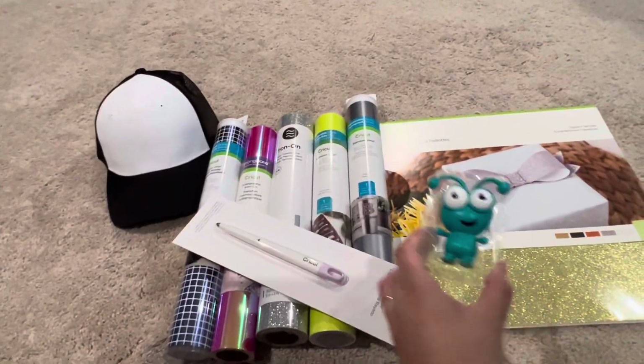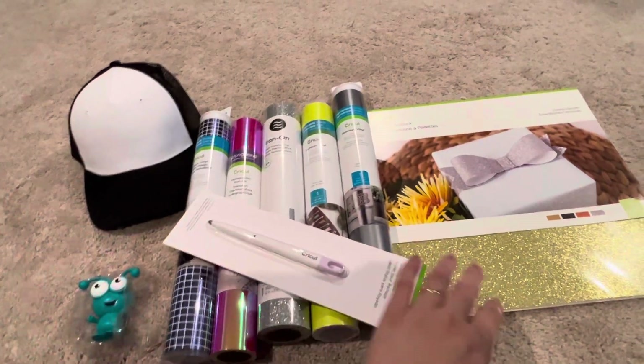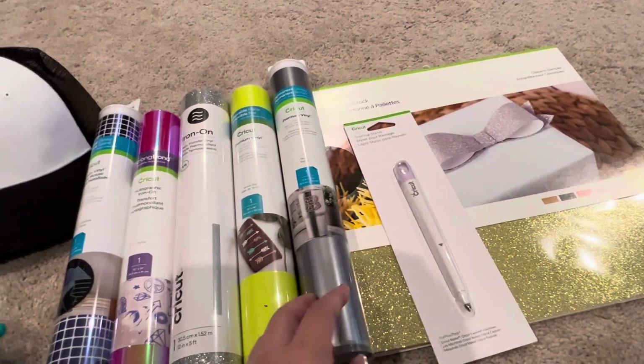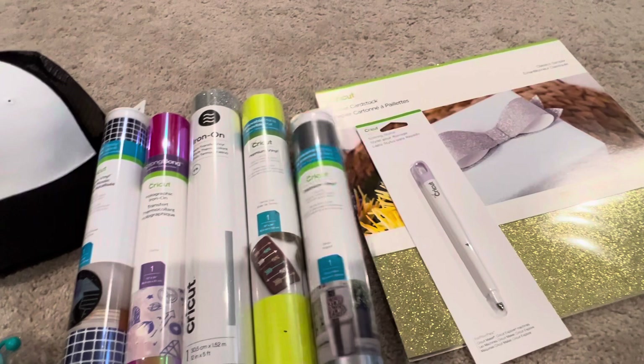We have the sea glass treasure mystery box — you see this is the real teal cutie. We have a pack of glitter paper in various colors, a scoring pen for your Explorer maker machines, and here you have permanent vinyl.